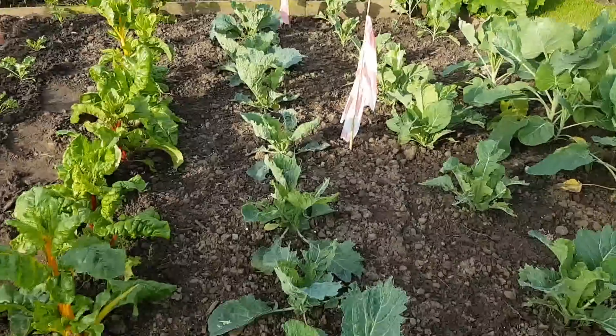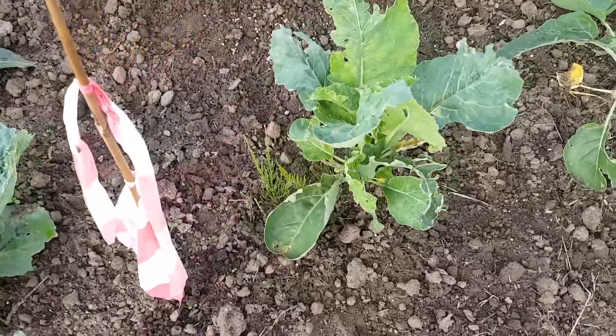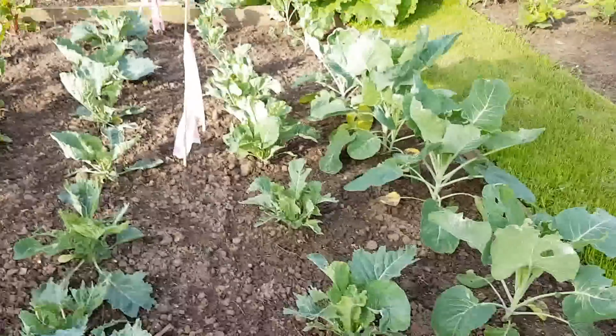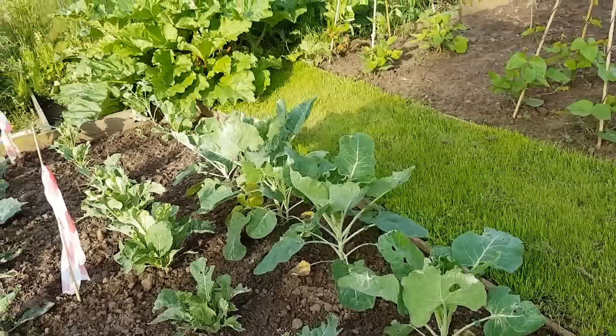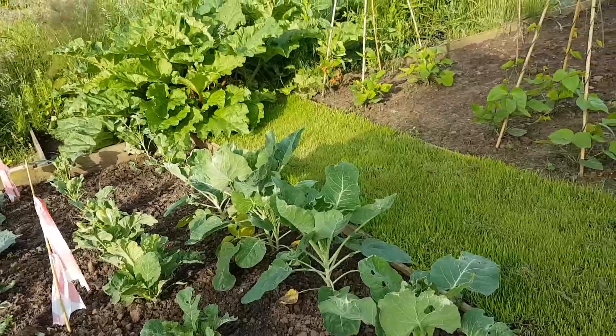I haven't found any caterpillars on my cabbages yet, so they're good. Look at that mare's tail lying under that leaf. And the Brussels seem to be standing up okay — they'll probably want caning up when they start producing sprouts.